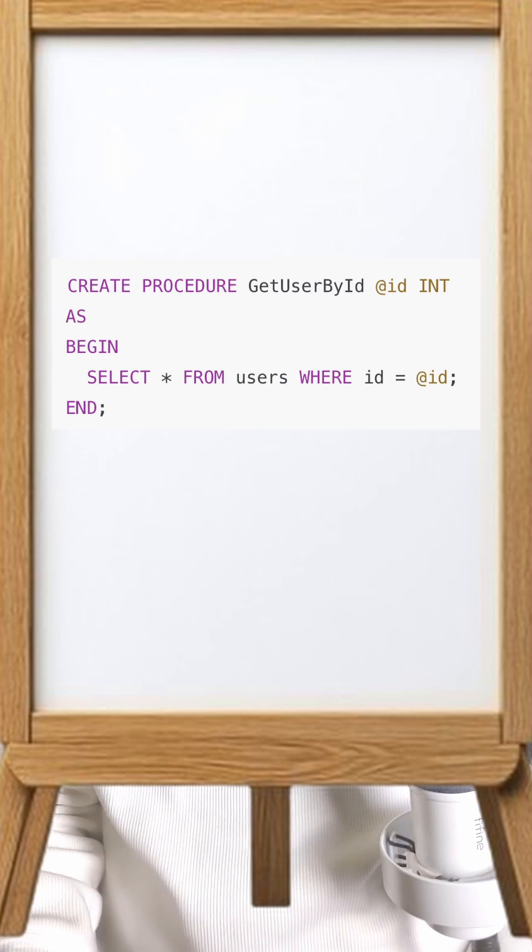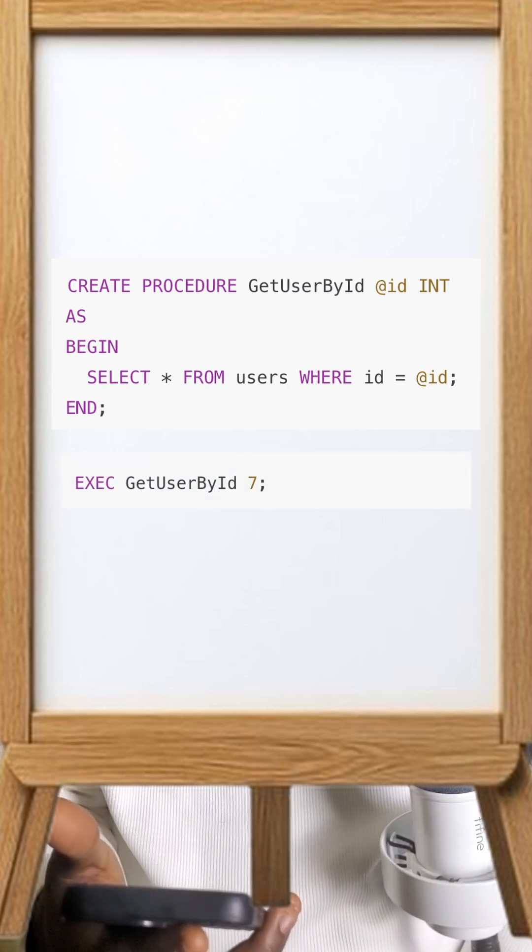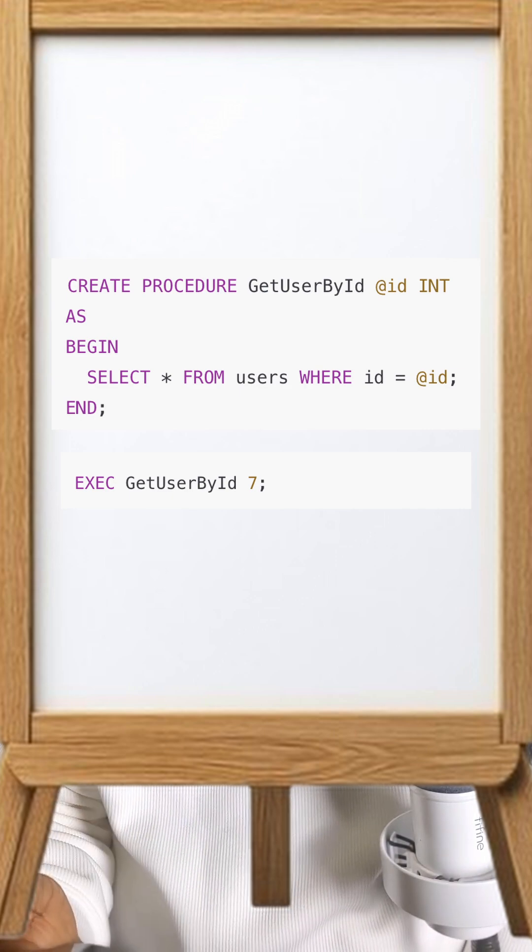It's simple — like boiling an egg. You can even pass ingredients, I mean parameters, inside the procedure. Look at the screen for this code. Then later just say, get user by ID 7. And boom, you go fetch the user with that ID 7 like an Uber driver — neat deal.